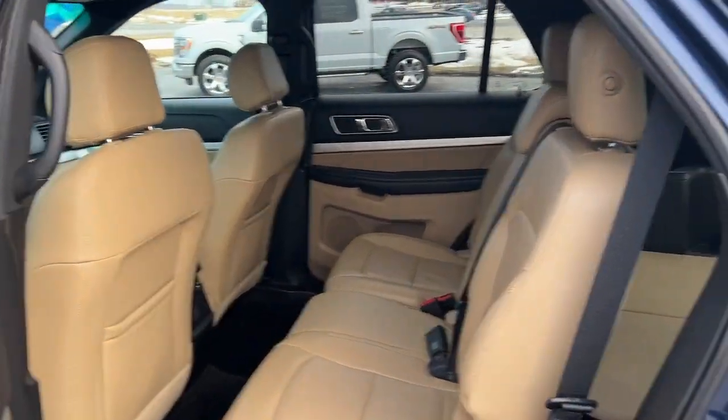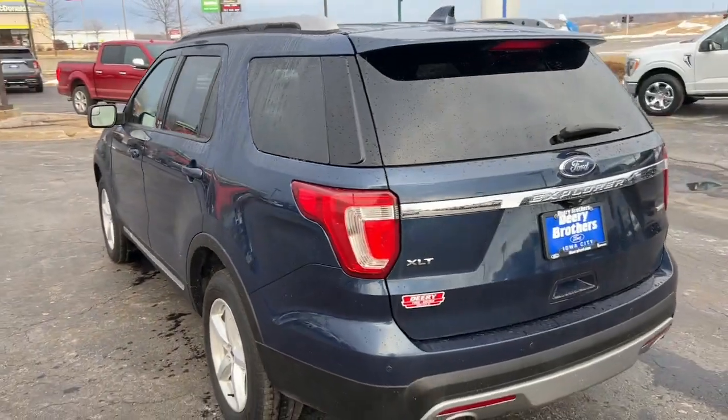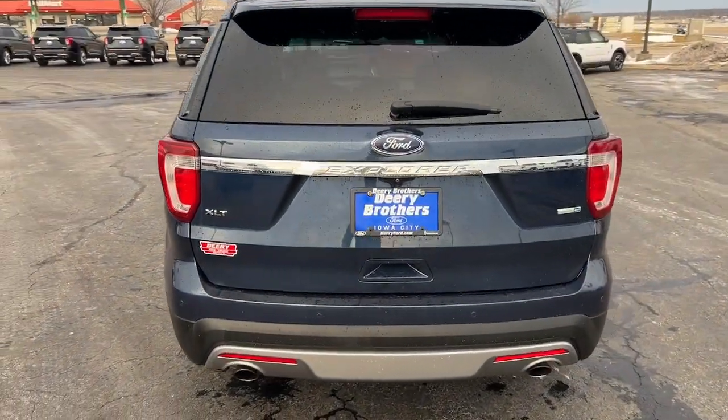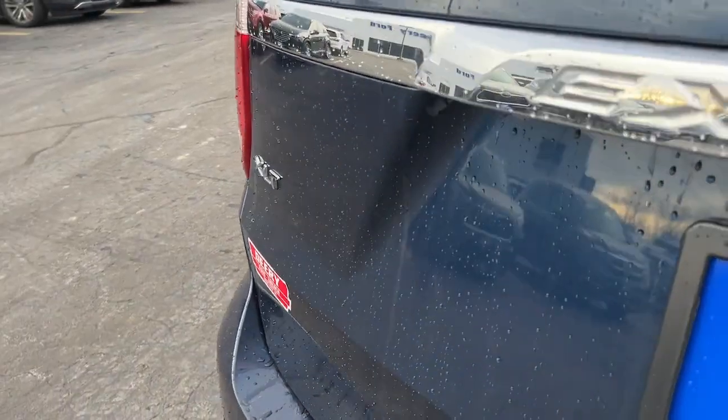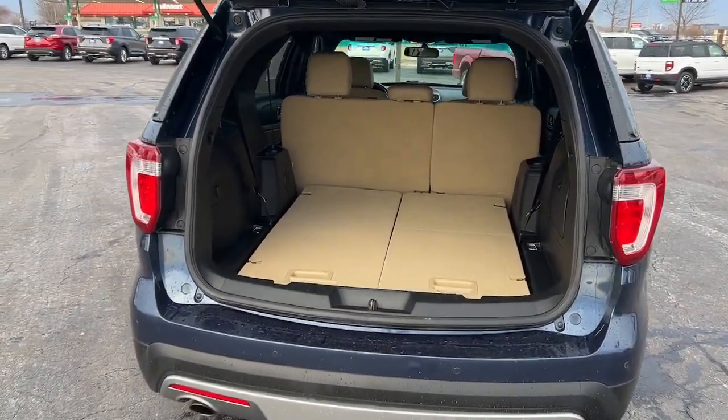The following are some of this vehicle's highlighted options: keyless entry, satellite radio, fog lamps, power passenger seat, heated mirrors, remote engine start, alarm, steering wheel audio controls, electronic stability control, and rear AC.